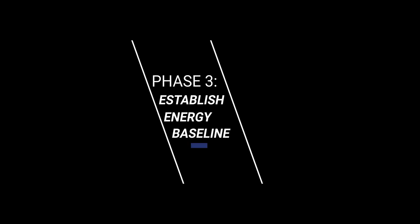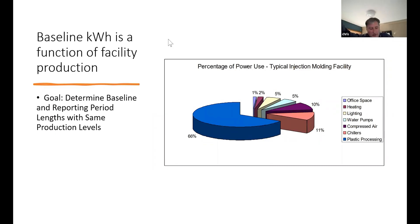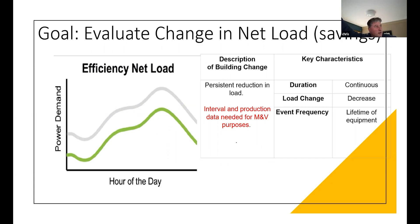Afterwards, an independent third-party certified measurement and verification energy expert calculated an energy consumption baseline and reviewed it with facility management for approval before moving forward.